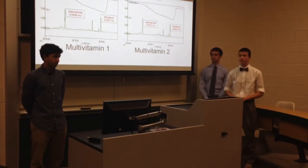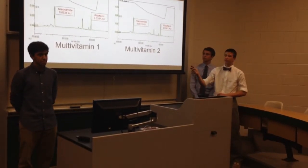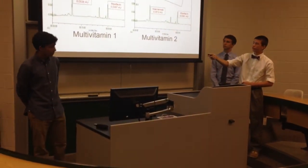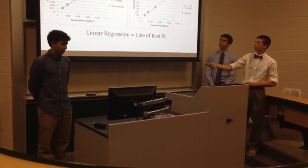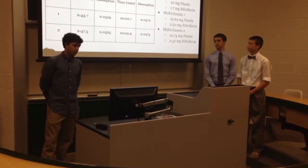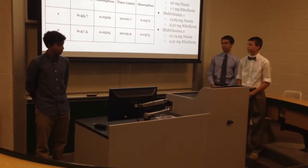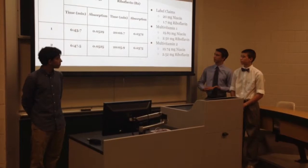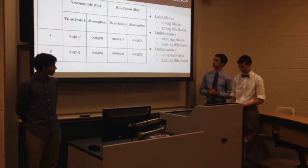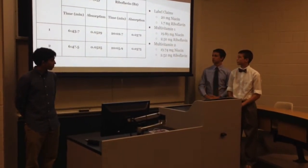Here is an example chromatogram from our dissolution apparatus — the first trial of multivitamin 1 (the generic) and the first trial of multivitamin 2. After running the standards, we knew the retention times of niacinamide and riboflavin, so we could measure the absorption peaks. Using the standard curve, absorption was converted to concentration. We averaged the absorptions from three samples for both multivitamins and calculated mass. The labeled claims were 20 mg of niacin and 1.7 mg of riboflavin. Our results showed 19.89 mg of niacin but 2.5 mg of riboflavin — considerably more than labeled.